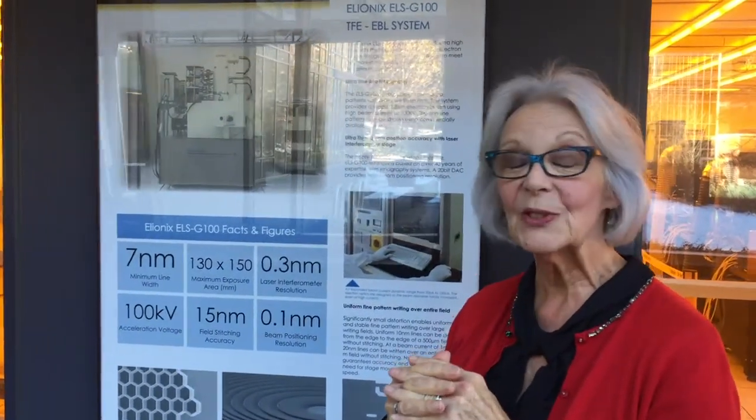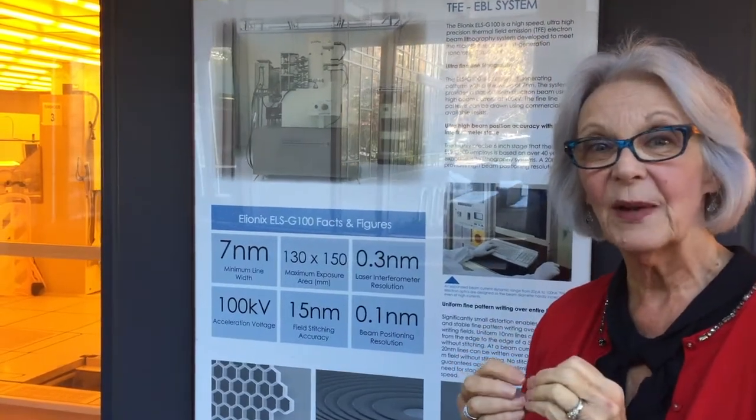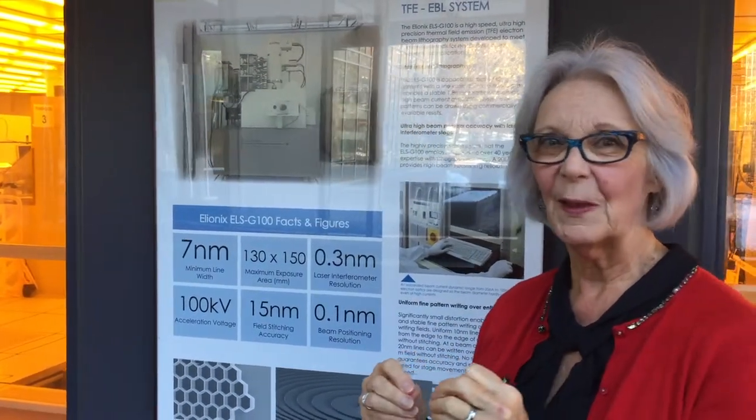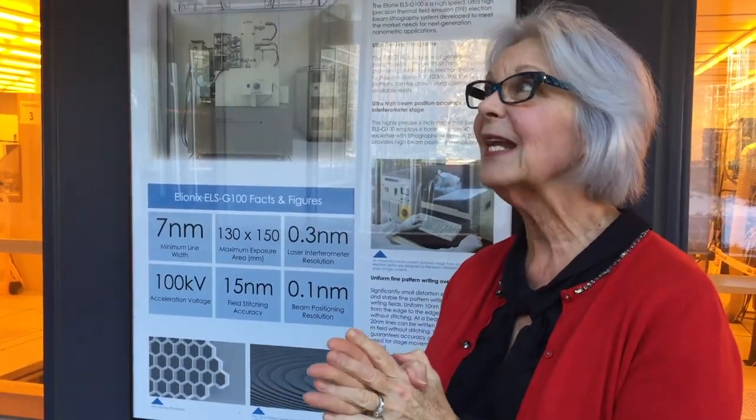All kinds of medical developments are being found because cells inside our body have particles in them that are at this size. We can now look at making sensors, electrical devices, and medical treatments that are actually this small.